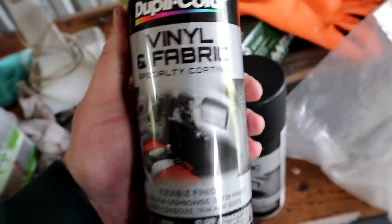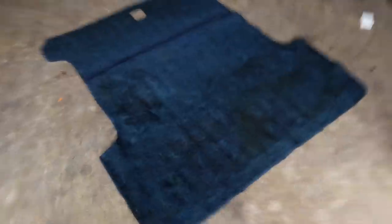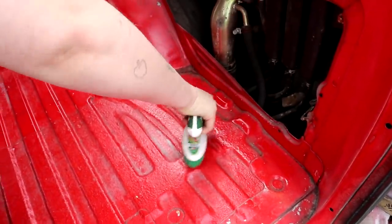And then spray paint it. Kat got this vinyl and fabric specialty coating flexible finish. We plan on doing those rear panels right there and this carpet in that color. We only have two cans and one of them is like half gone. But I think we can use different black paint for the floor — we don't have to use that vinyl stuff. That carpet's gonna eat up a lot of this paint. She's scrubbing out the dirt, trying to get all the sticky dirt so I can vacuum it.